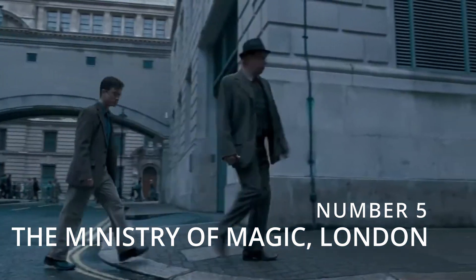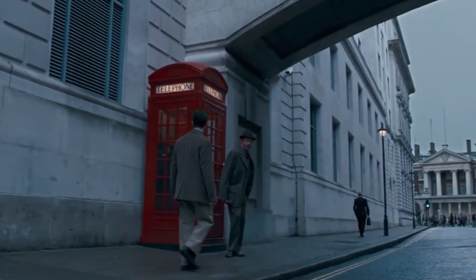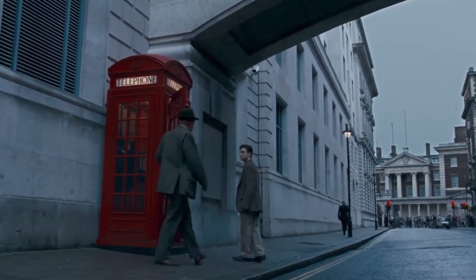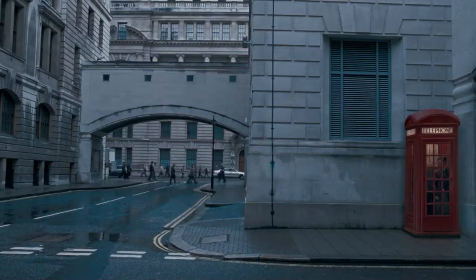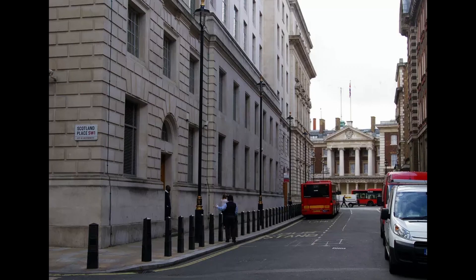Number 5: The Ministry of Magic Visitor's Entrance, London, England. When Harry and Mr. Weasley went to Harry's hearing for using magic in front of Muggles, they entered the Ministry of Magic in Harry Potter and the Order of the Phoenix through a red telephone booth. You won't find a phone booth here as it's only used as a prop for the shoot. The location is just close to Trafalgar Square — go there and try to spot it, and let us know in the comments if you found it.